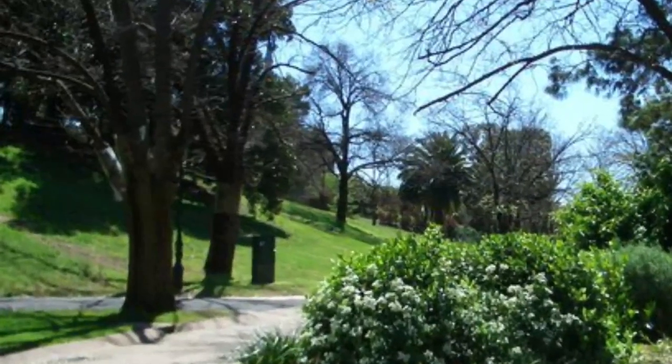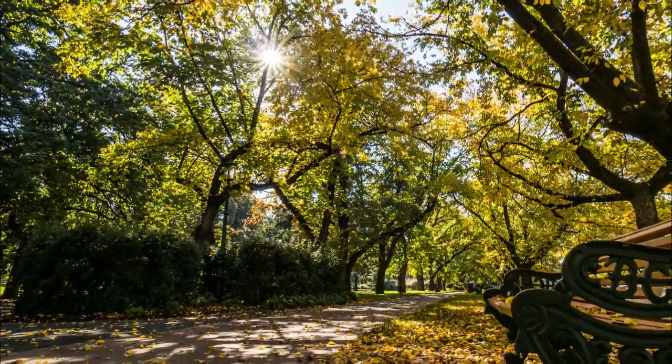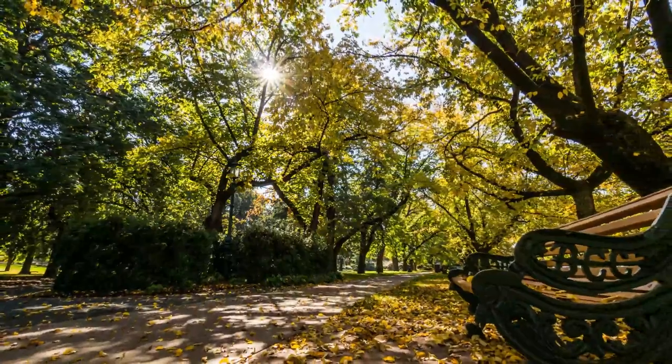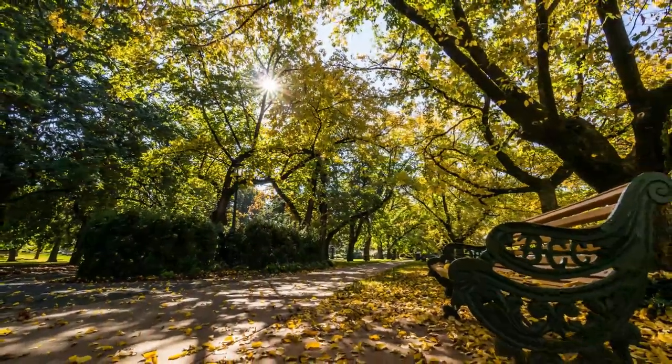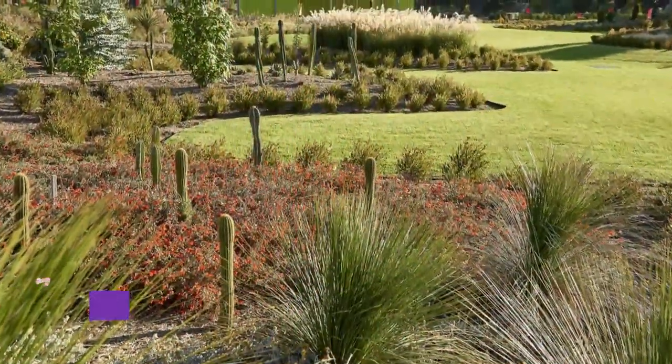Number six: Rosalind Park. Bordering Bendigo's CBD is more than 60 hectares of lawns and mature trees, all scattered with amenities and historic monuments. The space that is now Rosalind Park is in a valley along Bendigo Creek, and because of its permanent fresh water pools, would have been vital to the area's Dja Dja Wurrung people way before the arrival of Europeans.